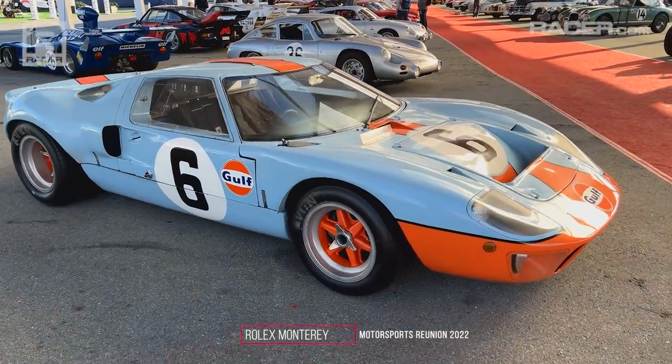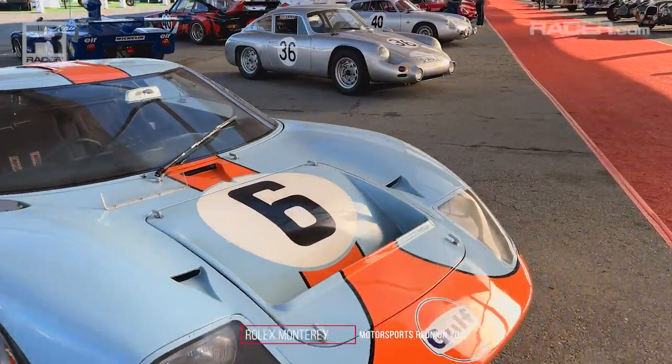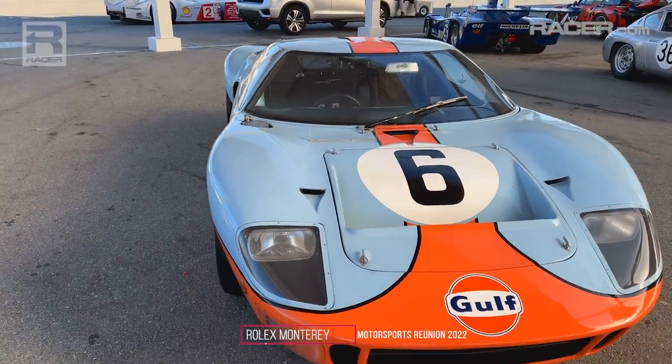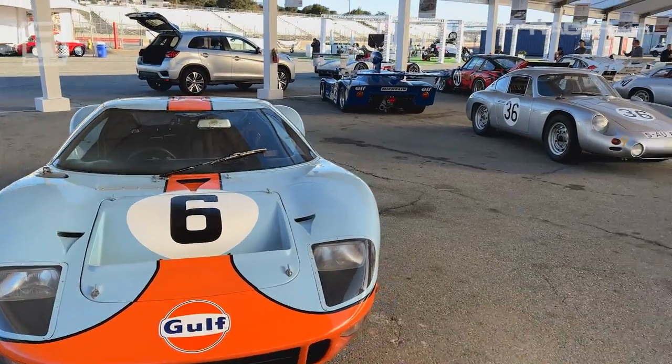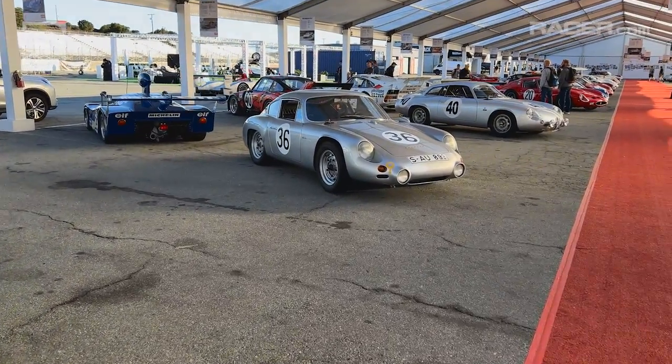1968 Ford GT. Not a reproduction — the real thing. Unbelievable.